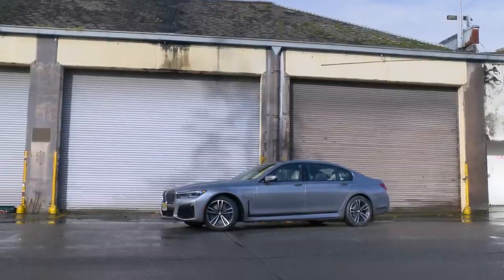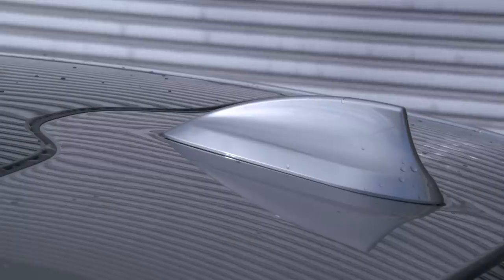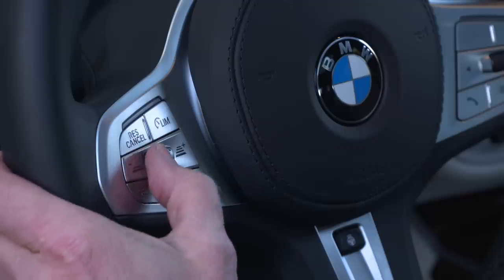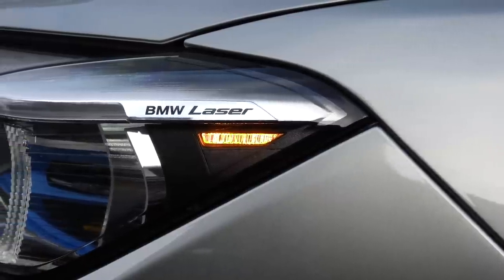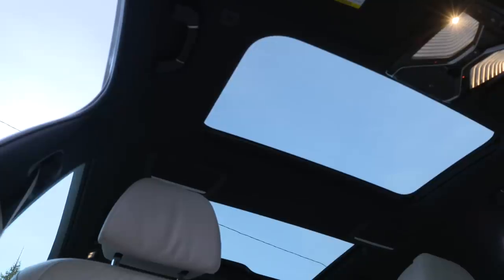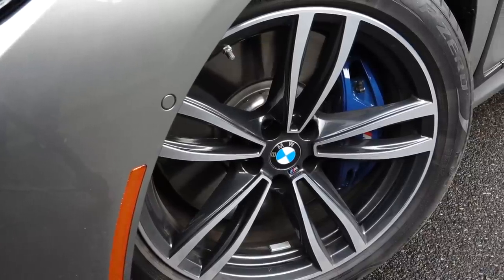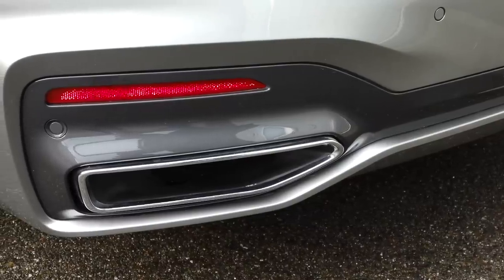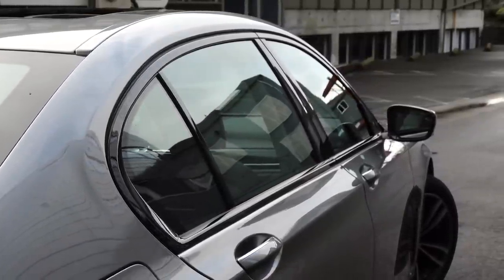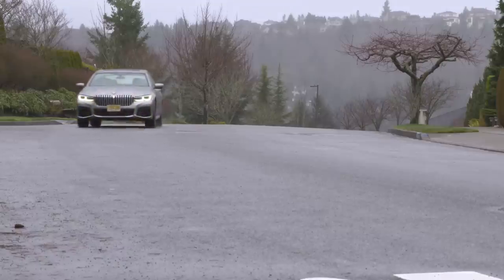The 745e begins its price spiral at $96,500. Surprisingly for a BMW, most of the metallic paints are no extra charge. Upgrade to fancier seats, adaptive cruise control, the best adaptive headlamps available in the US, the Bowers & Wilkins sound, and a glass roof, and this one bumps up closer to $118,000. This might seem around $6,000 more than the non-hybrid 740i xDrive model, but it's really a wash because of the 745e's $5,800 federal tax credit.